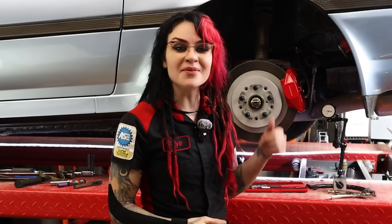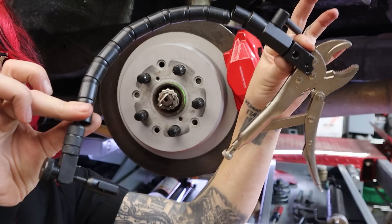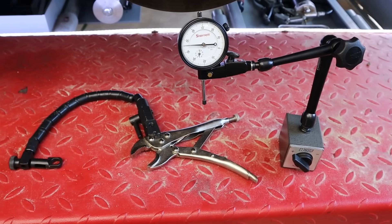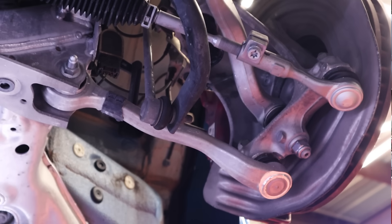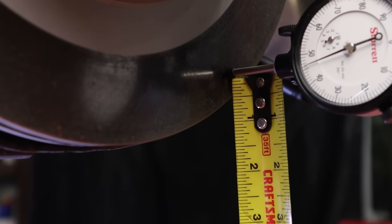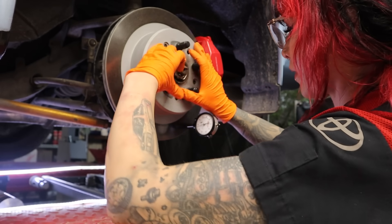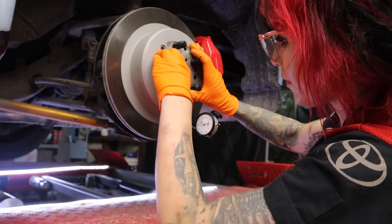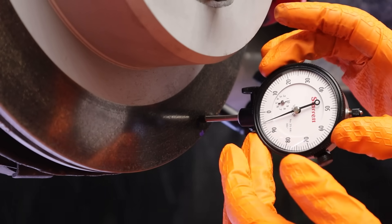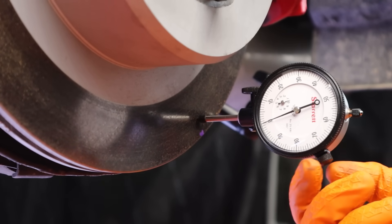To measure lateral runout, start with all lug nuts installed and torqued to 30 foot-pounds. We'll use a dial indicator mounted on a fixed surface — you can use a clamp style or a magnetic base style. The tool and location will depend on the vehicle. On my Mark 5 Supra, all suspension components are aluminum so the magnetic base won't work well, but on my Mark 3 Supra the magnetic base fits in a variety of places. Place the plunger of the dial indicator about a half inch to an inch from the outer edge, then turn the rotor a full 360 degrees, making sure the plunger contacts the solid surface all the way around. Note the lowest measurement, then rotate the dial face so the zero aligns with that lowest point — the trough — so you can clearly read the highest number reached, or the peak, which gives you the runout.